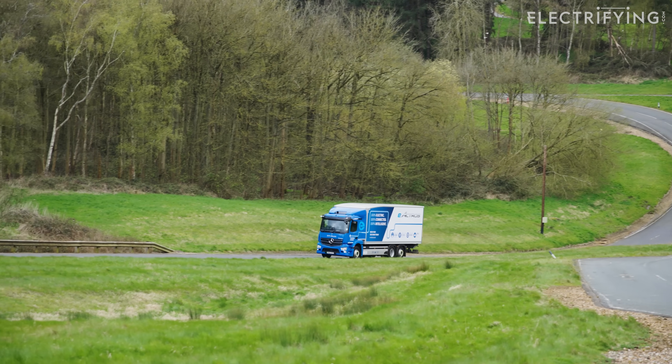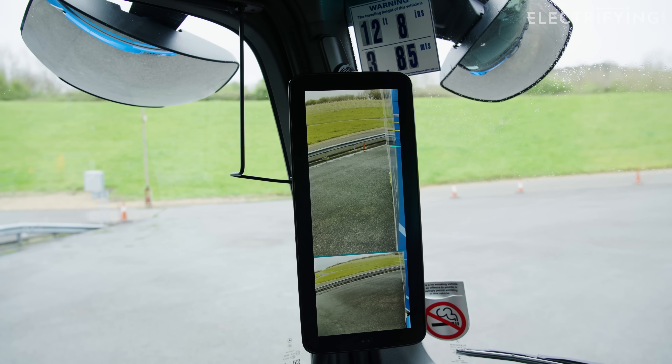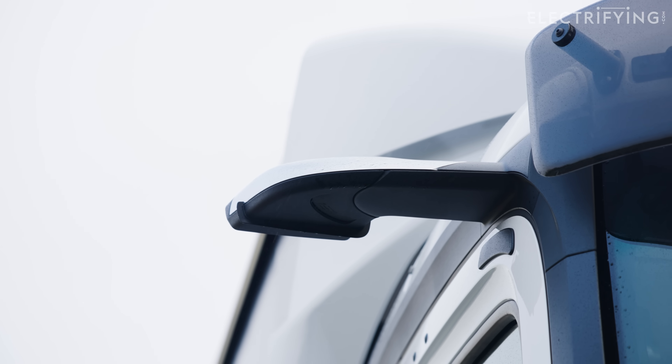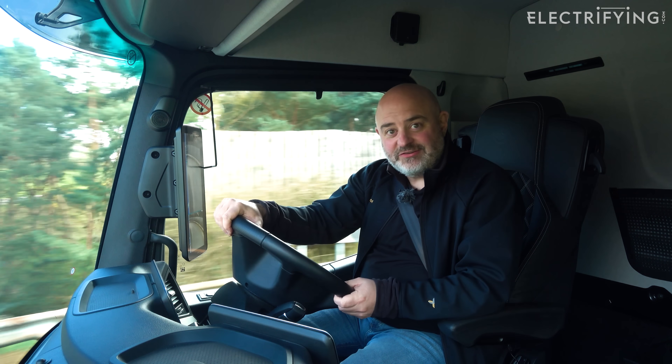Like all trucks, this has got air brakes, and they can be perhaps a little bit snatchy if you're not used to them. But the regen just means it's much gentler to come to a stop, and you can use it almost like a one-pedal driving car. The other thing which is quite interesting are these door mirrors, which are cameras. Now that's nothing new on cars, but I've tried them on cars and they've never been very good, whereas these are really great. Apart from giving you a proper view so you don't squish any cyclists, they also are more aerodynamic, so you get more range.